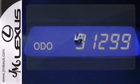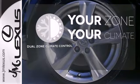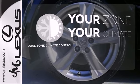Never feel lost again with the navigation system. It's too hot, it's too cold — not anymore with the dual zone climate control.